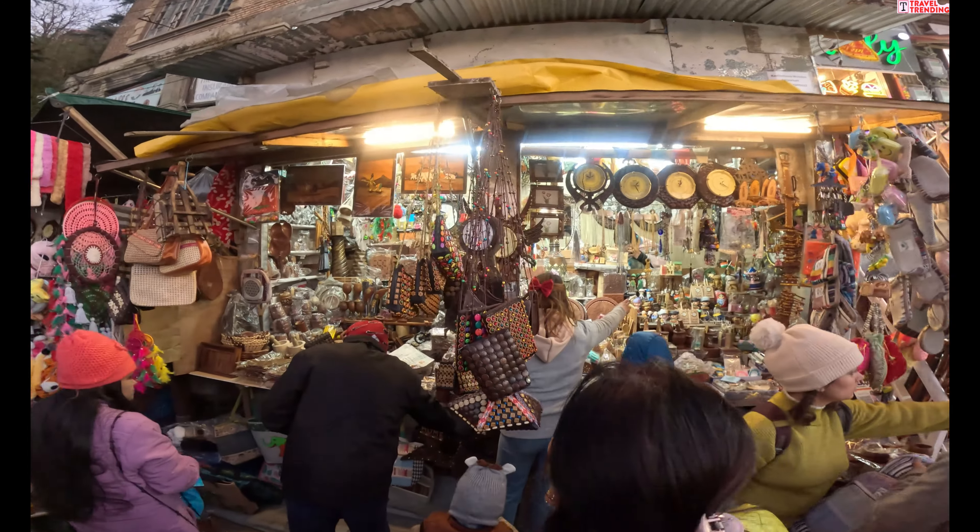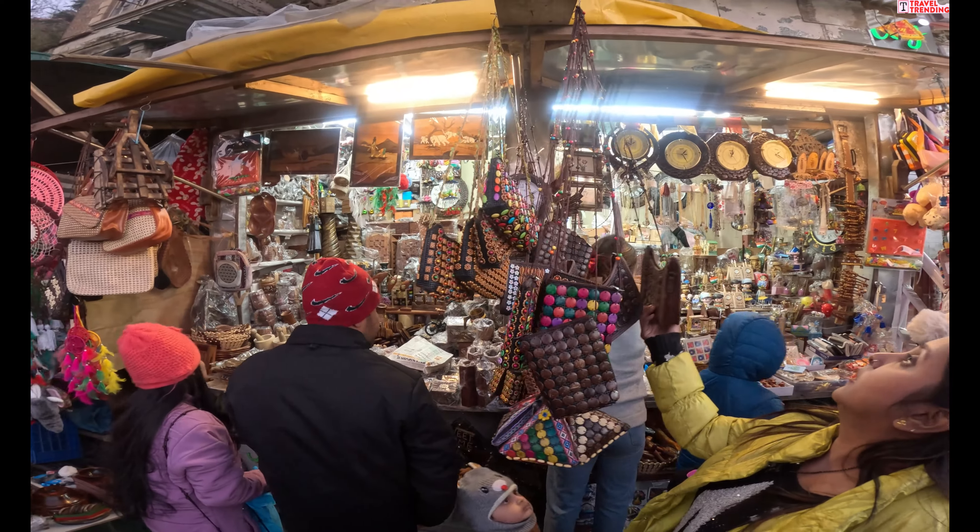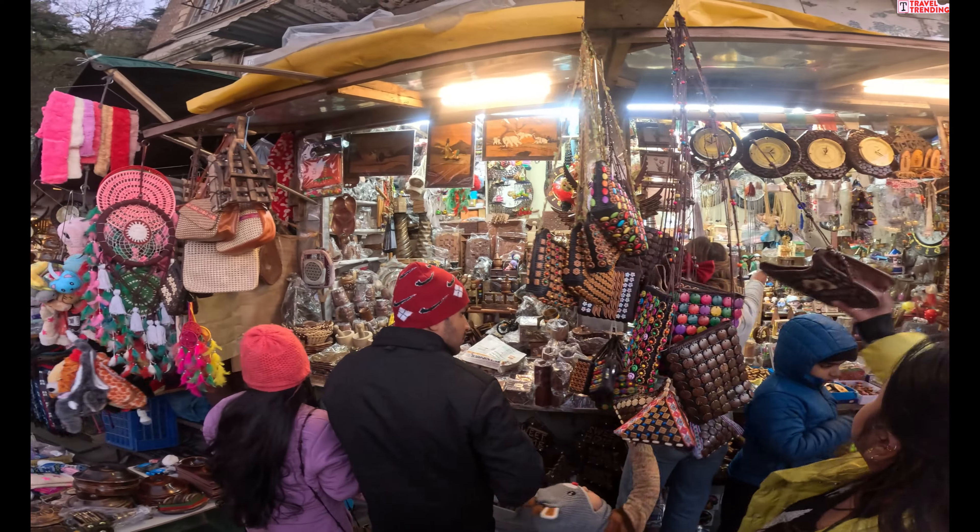Ladies wear और accessories भी बहुत सुंदर हैं — यहाँ काफी variety देख सकते हैं। जब भी आप शिमला आएं तो लकड़ बाज़ार आना न भूलें।